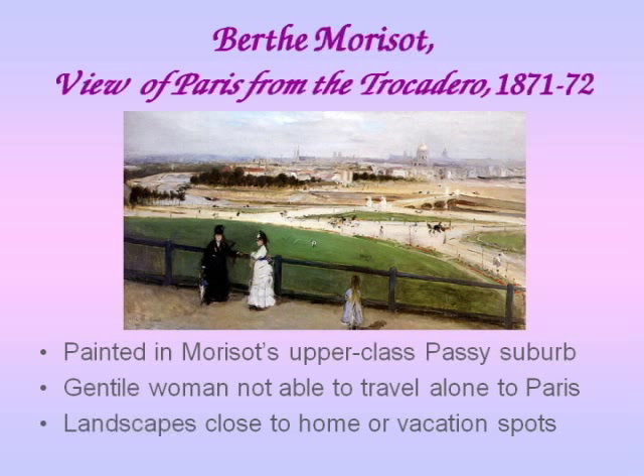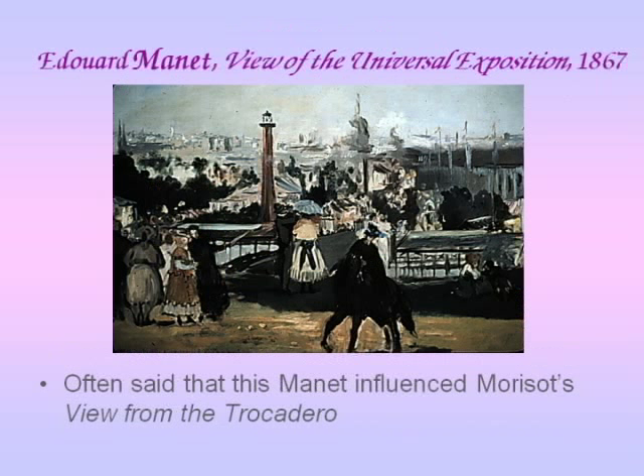It's in her suburb, which is an upper-class suburb. Paris has not grown as large as it is today, so she's looking out over this vista of Paris, and you may be able to see some of the monuments in the background. But she can't just go into Paris and start painting because a genteel woman of any respectability would not travel alone or go into the city unaccompanied. When Morisot does paint landscapes, they are generally views close to her home or where they're vacationing. It is believed that the women in the picture are her sisters and her niece.